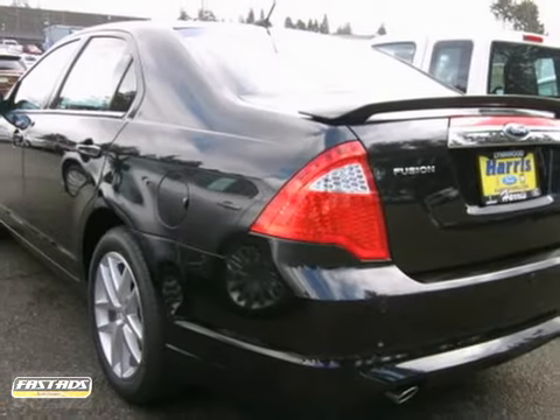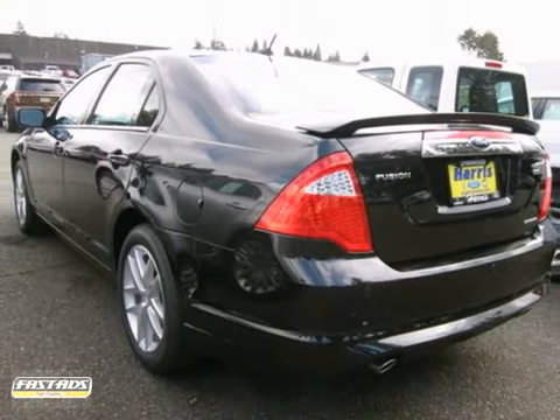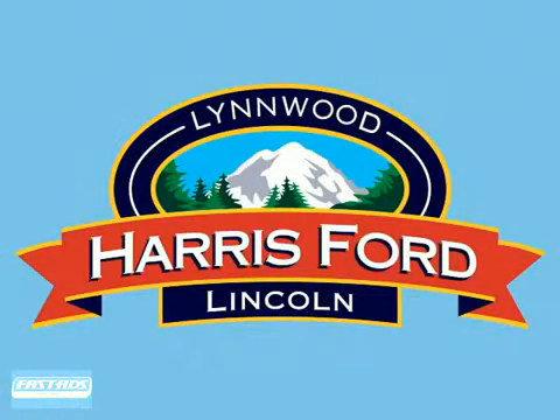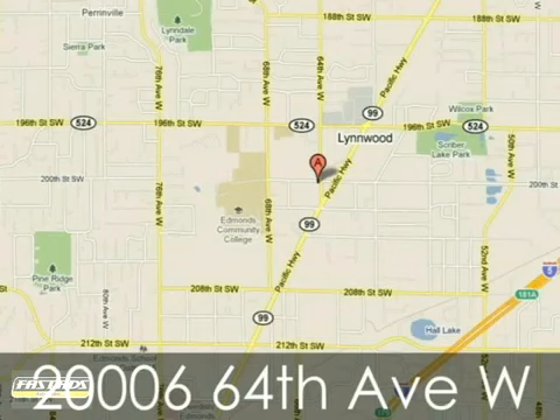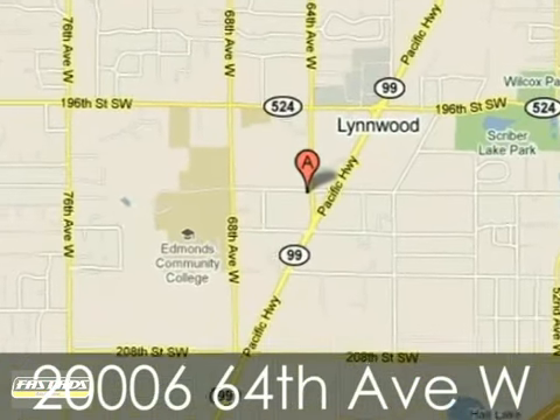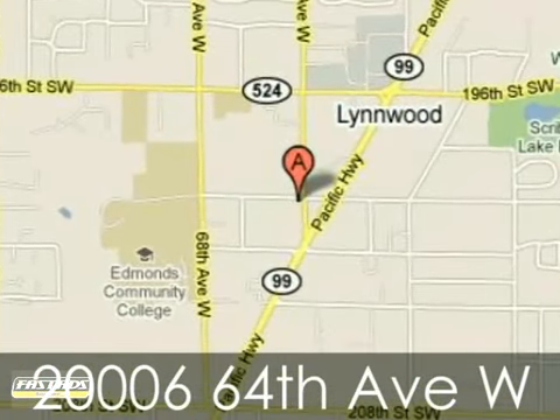Come in today and enjoy a new driving experience. At Harris Ford Lincoln Isuzu, we work hard to please our customers and offer amazing service. We're conveniently located at 2006 64th Avenue West in Linwood, Washington.